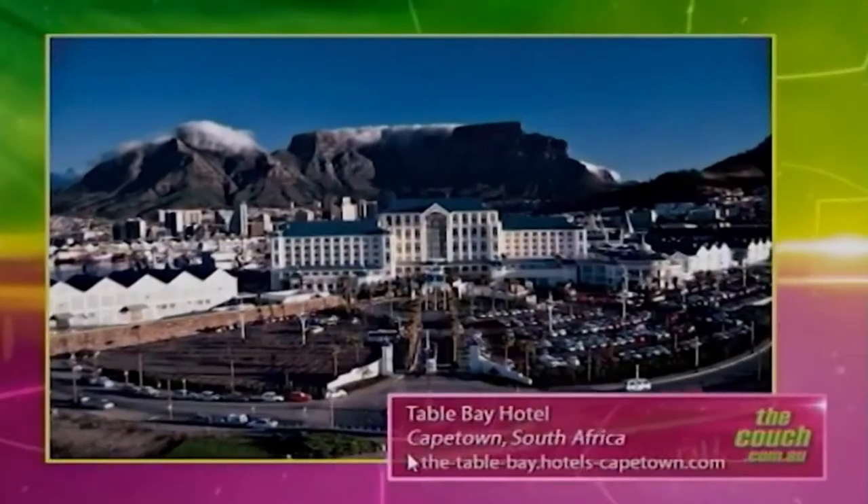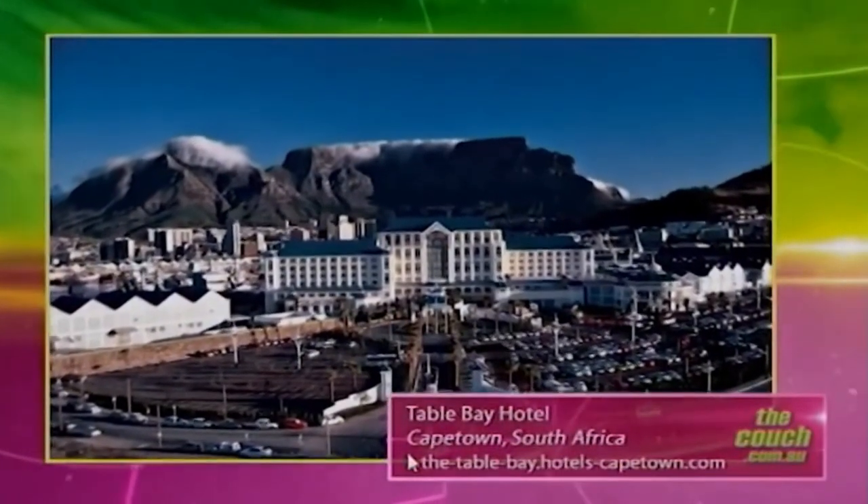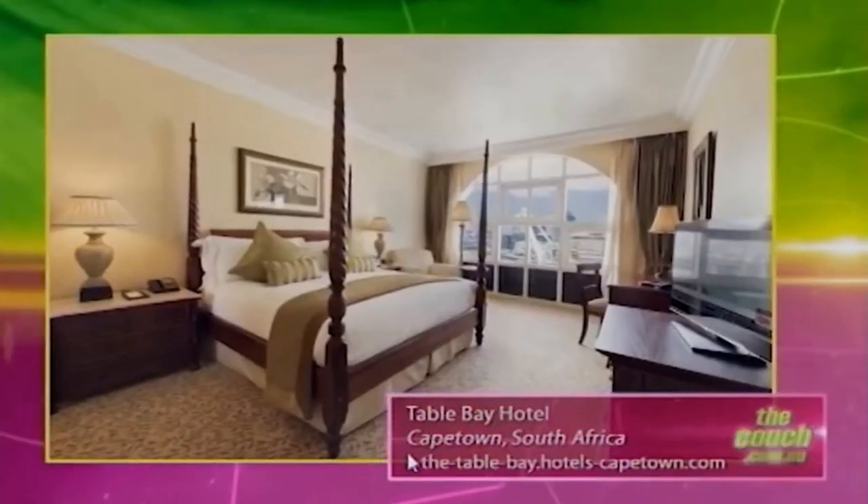What's the second one? The second one — Heather hasn't been there — but this is in Cape Town. It's the Table Bay Hotel. Cape Town is one of the most magnificent cities in the world. It's very dramatic. You've got Table Mountain in the background. That's the Table Bay Hotel.